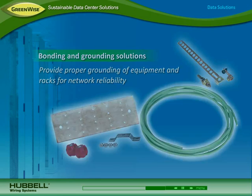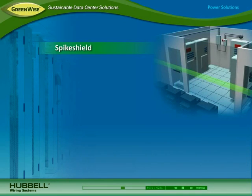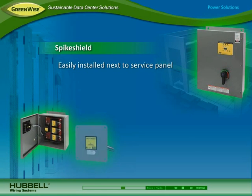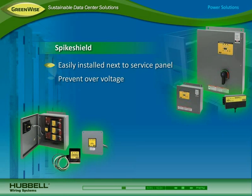Hubble's bonding and grounding solutions provide proper grounding of equipment and racks for network reliability. In the utility room, Hubble Spike Shield service entrance and branch surge protection devices are easily installed next to the incoming service panel, prevent over-voltage that can impact critical network equipment and cooling systems, and handle a peak amperage capacity of 40 kilo-amps to 320 kilo-amps.